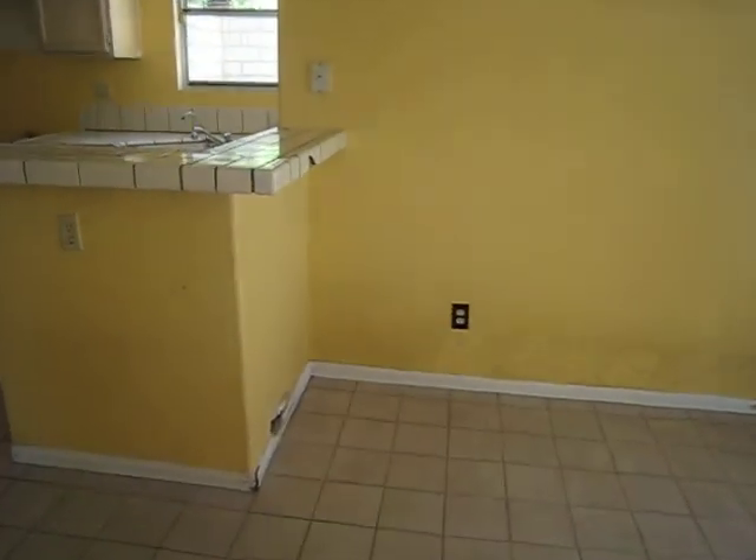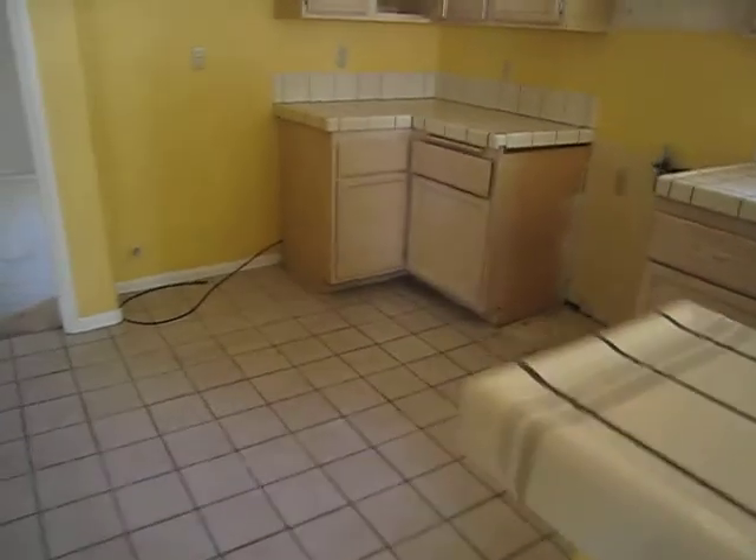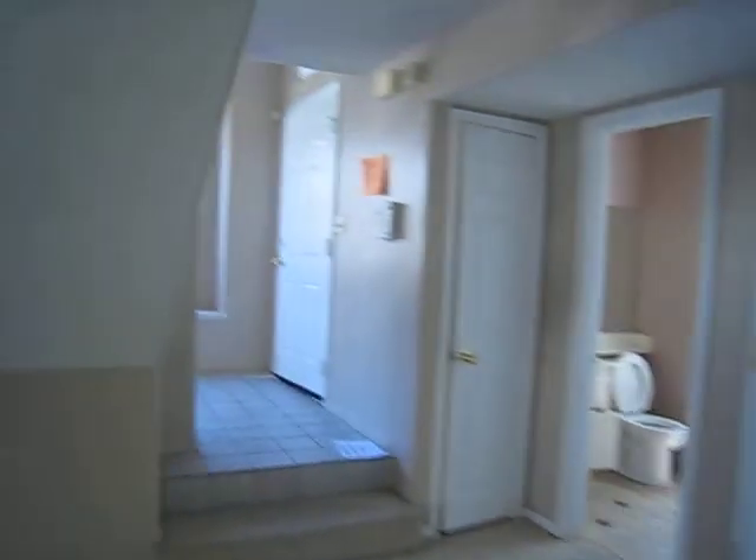Kitchen needs to be painted. Looks like we had some water damage from a leaking faucet down here. This carpet needs to be replaced. Interesting layout.